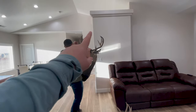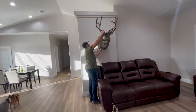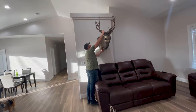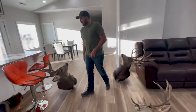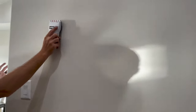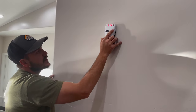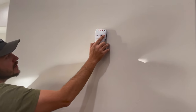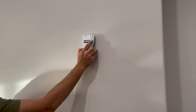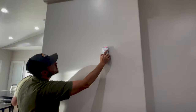We're thinking about doing two mounts on this wall, but we're not sure if it will feel like there's too much going on above the couch. We'll have to make sure the studs will work. These two will work — so that one right there and then another one right there. That's what we're going to have to do.